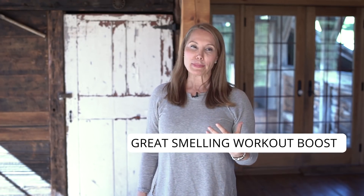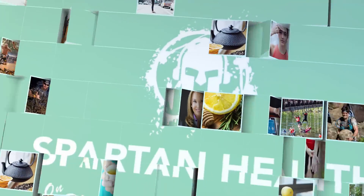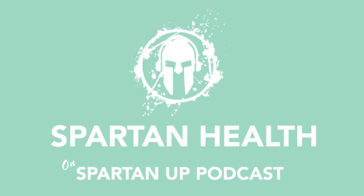Do you want a natural and great smelling workout boost? Today on Spartan Up, we're going to talk about two of them. I'm Dr. Nada and I'm the founder of the Integrative Health Program at Massachusetts General Hospital and a double board certified physician.